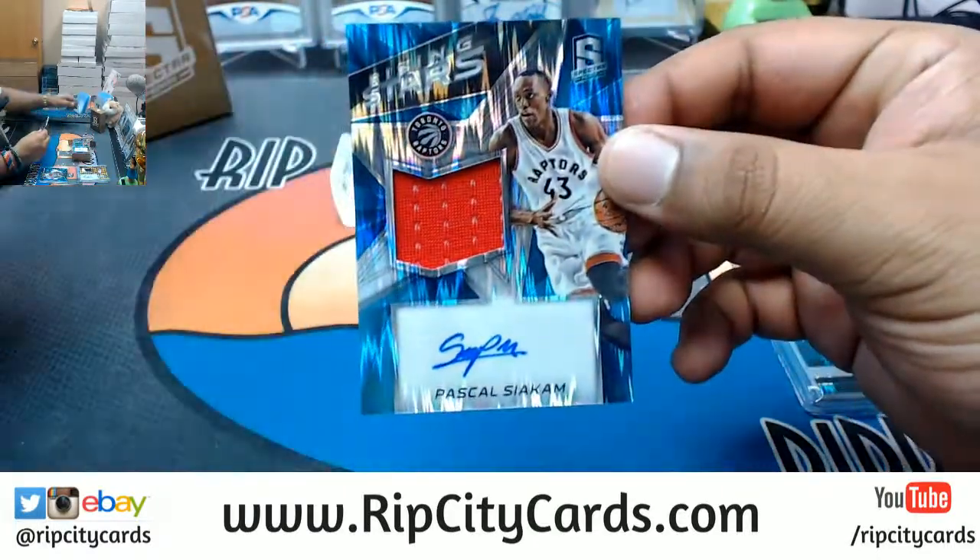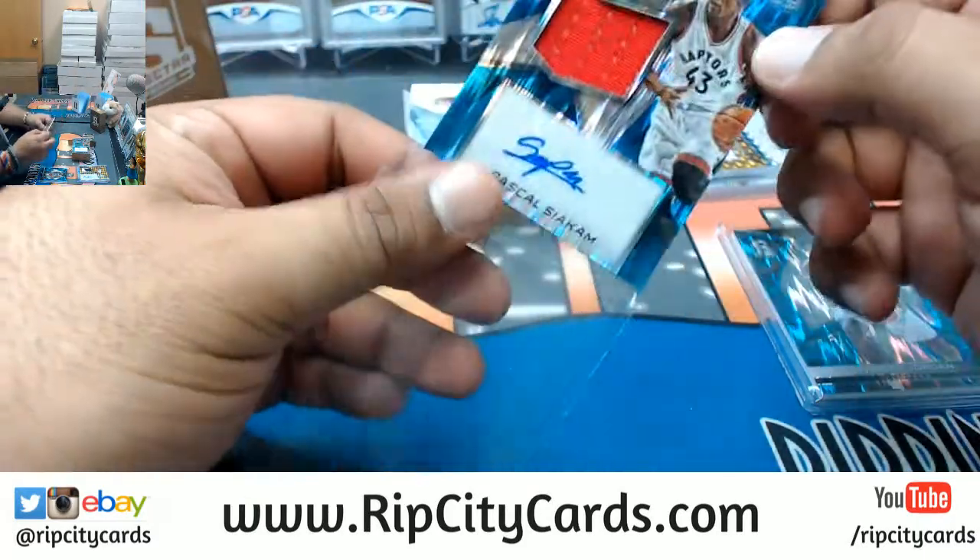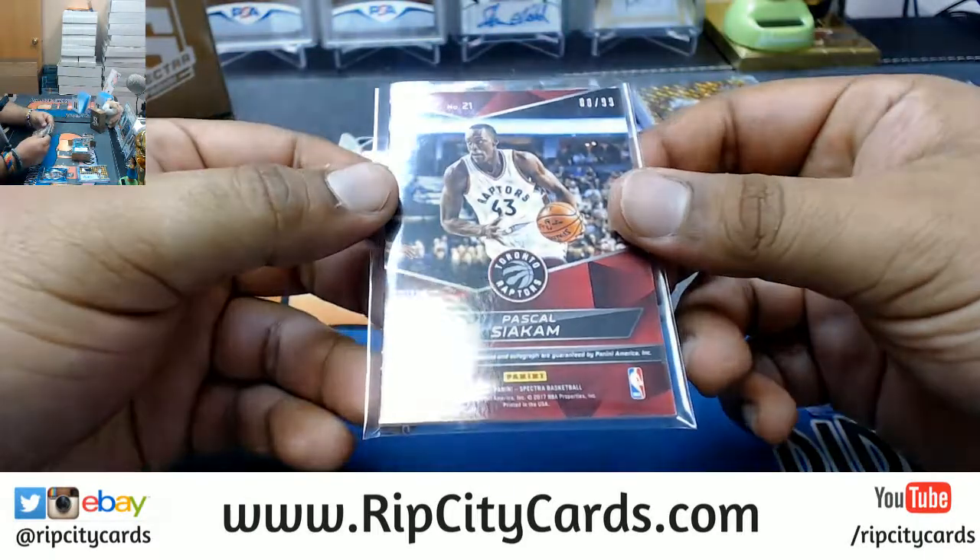For the Raptors, Pascal Siakam with the patch auto, numbered to 99.